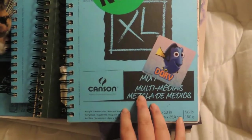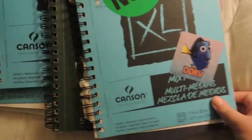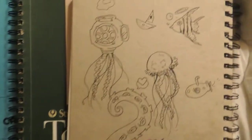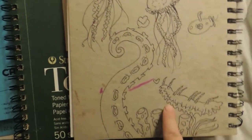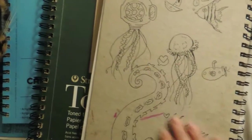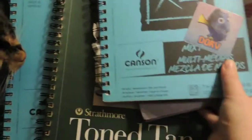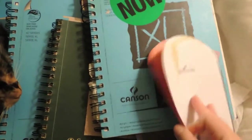This is an older sketchbook — it is a Canson mixed-media in the 7x10 size. I like the smaller sketchbooks because I can take them with me. I've drawn on the back, lots of ocean-themed little doodles. I'll tend to draw a nudibranch. I'll also put stickers on my sketchbook covers.